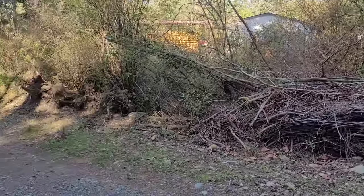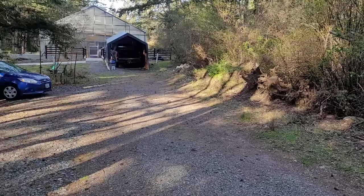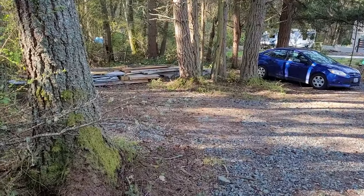Not enough progress yet to be noticeable, but I've started to chip the branches on this side of the driveway and clean up under the trees.